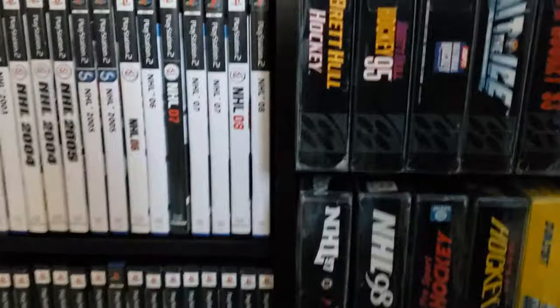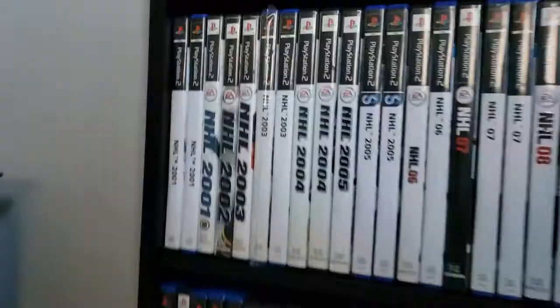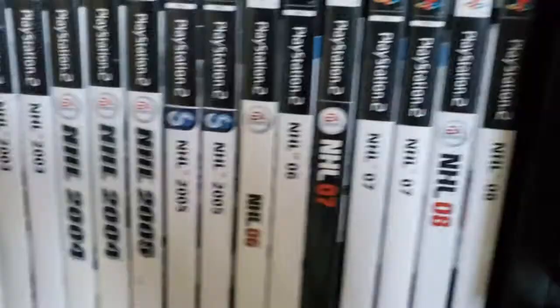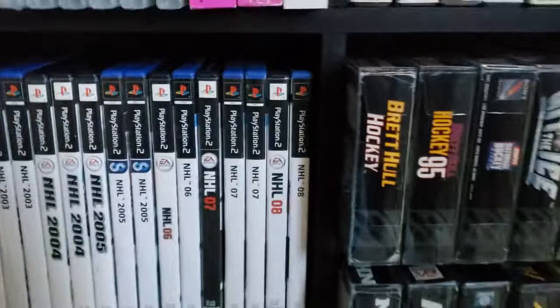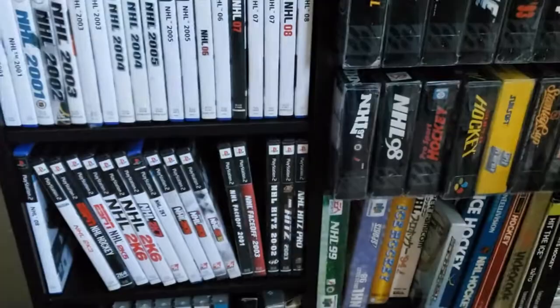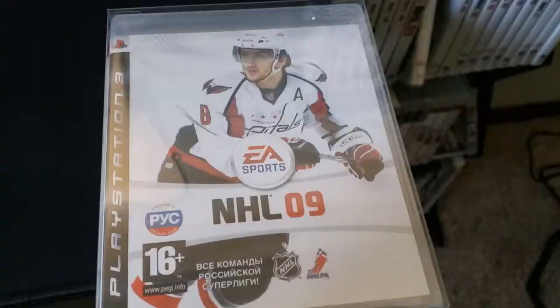So we're going to move to NHL 09. Now the series ends on PS2 — this is the last year of it. That is Dion Phaneuf on NHL 09, the last PS2 copy. Patrick Elias makes his second Czech version appearance. Daniel Alfredson on the Swedish cover. Mark Streit on the Swiss cover. NHL 09 with Alex Ovechkin on the cover — this was his first video game cover.